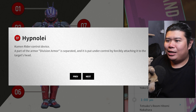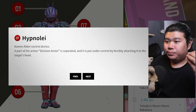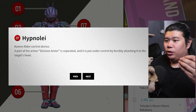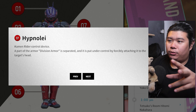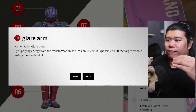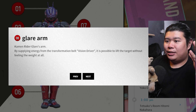The next thing is Hypnolia — we are not sure what this is, but it is the Kamen Rider Control Device. This is what he is going to use to control people. A part of the Division Armor is separated and put under control by forcibly attaching it to the target's head. So we are not sure how many targets he can control at a single time, but I would assume maybe a maximum of 2 to 3 riders.